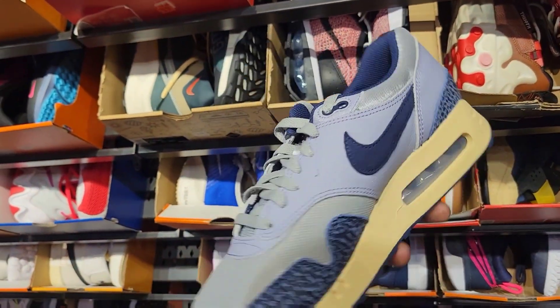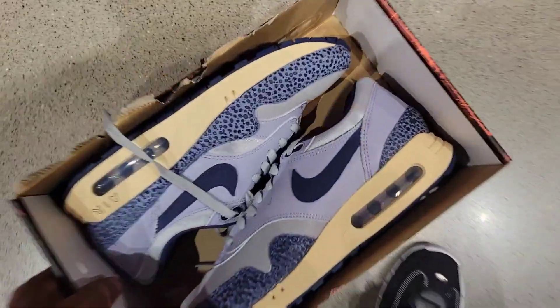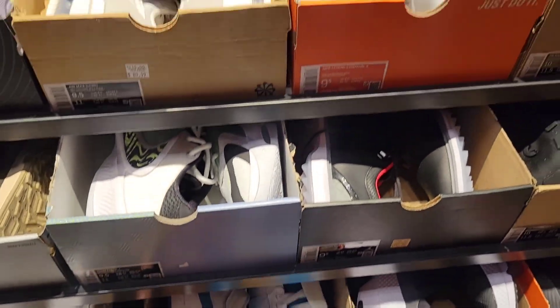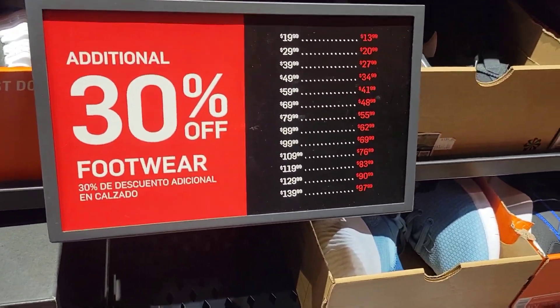What do you guys think about these? Comment down below. Still full retail, but with 30% off — so that's always good. Jordan 1 Low Fly East — we've definitely seen that before. We got here shortly after they opened. You can see 30% off the wall.